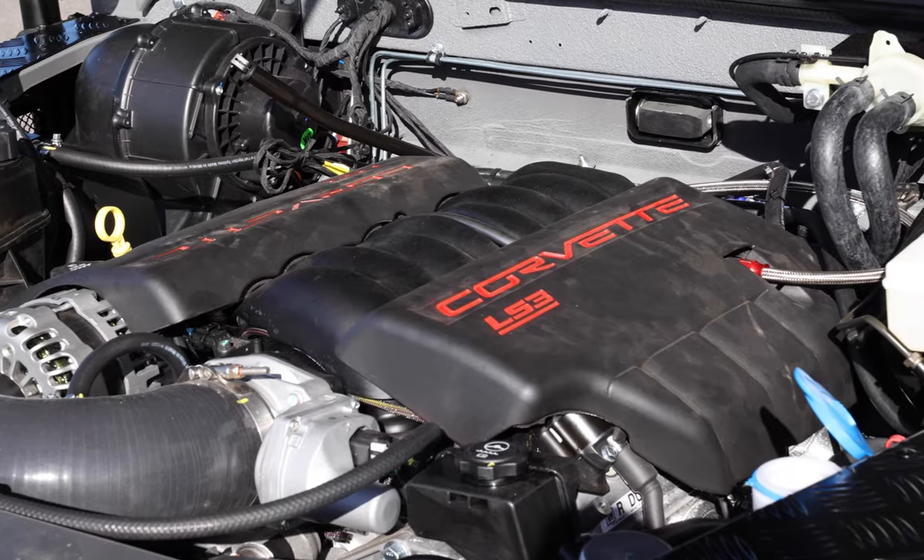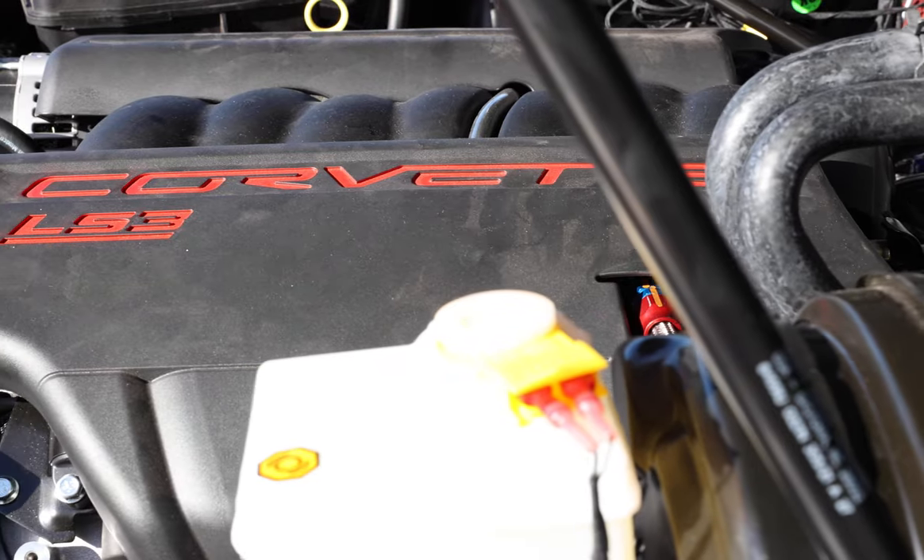Cocobongo is powered by a GM LS3 Plus 565 horsepower engine with 6-speed automatic transmission.